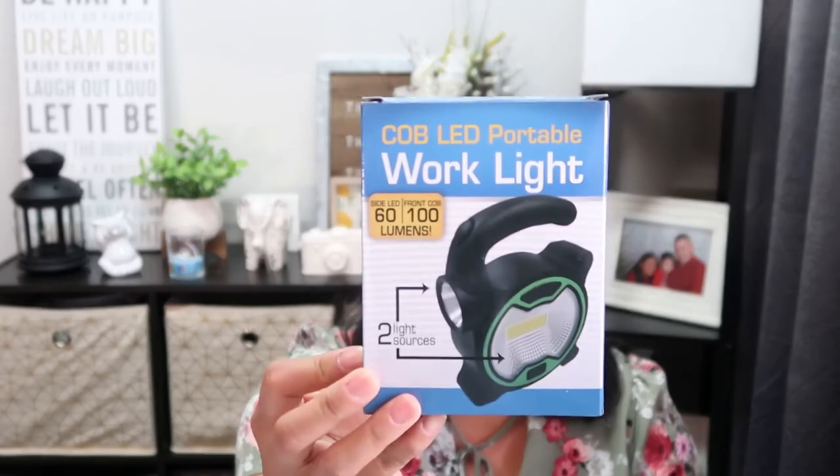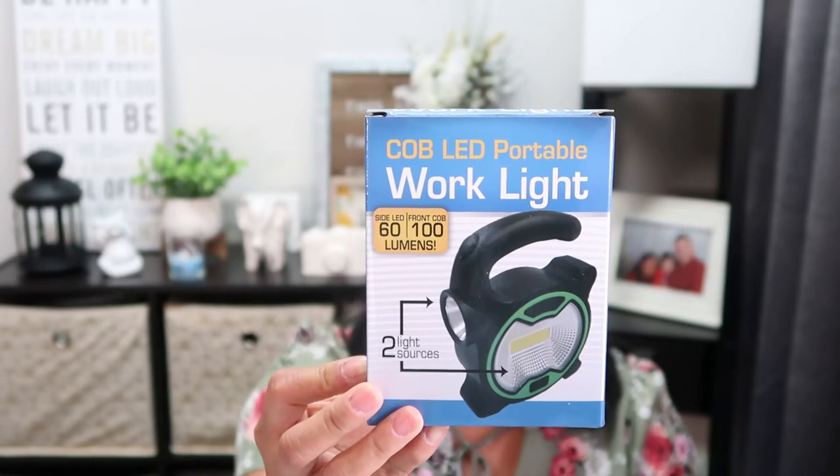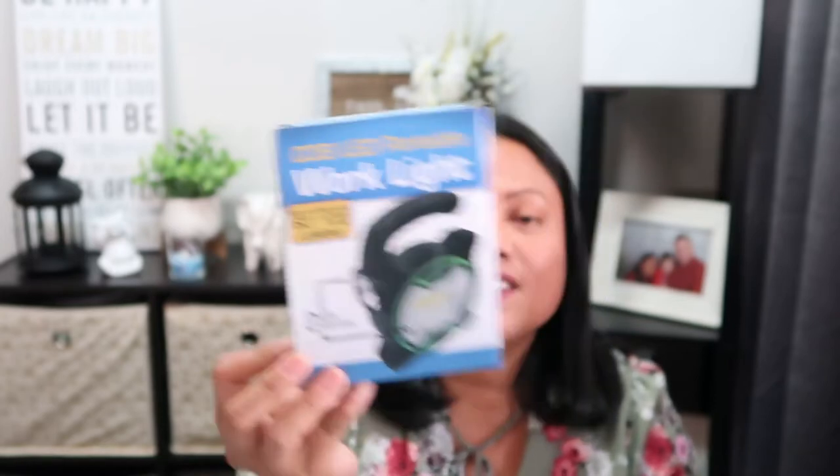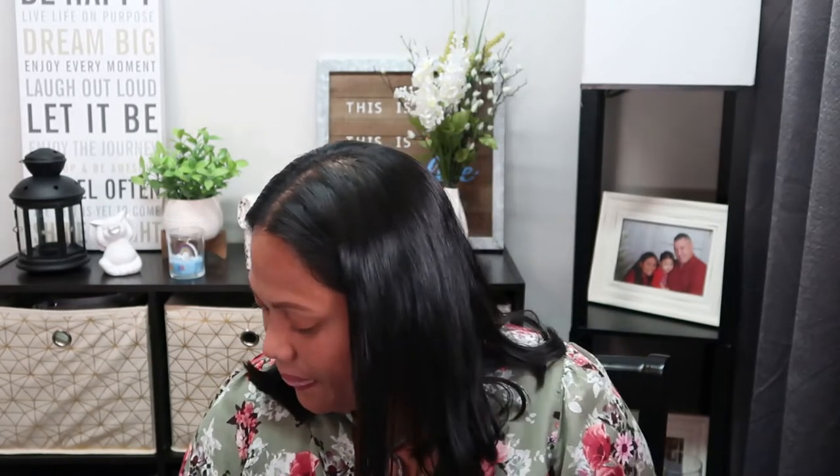This is one of my wishlist items and I finally found this one. This is the COB LED portable work light. It says two light sources. I've been looking for this since around December, so I'm so happy I finally found it - it was definitely a wishlist item.